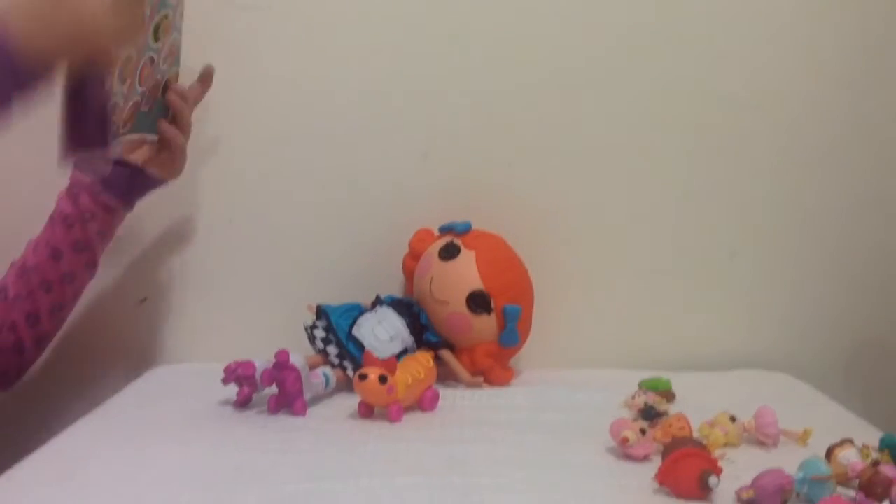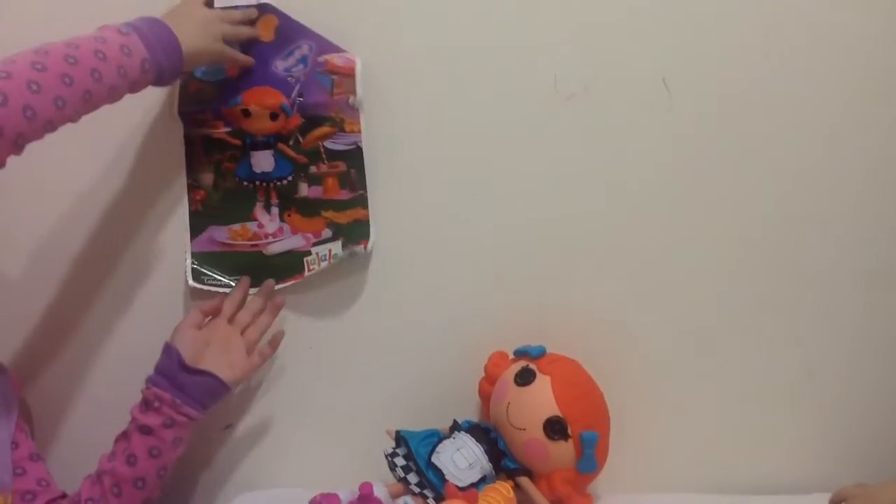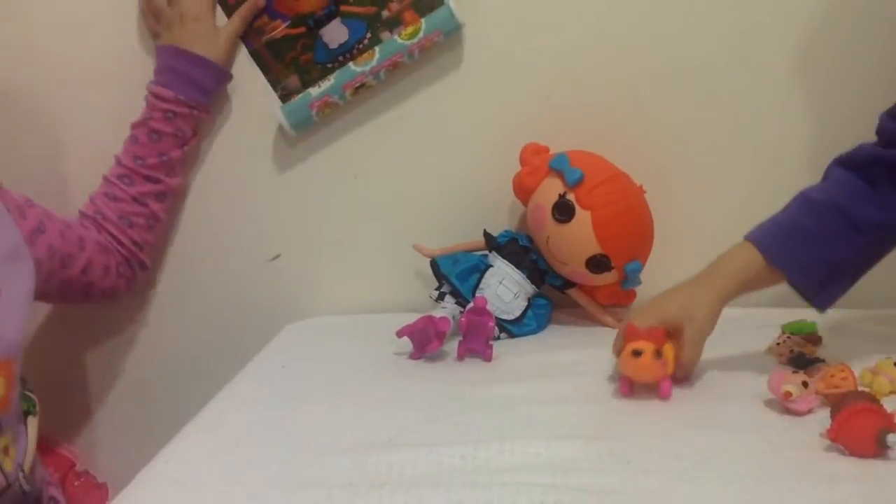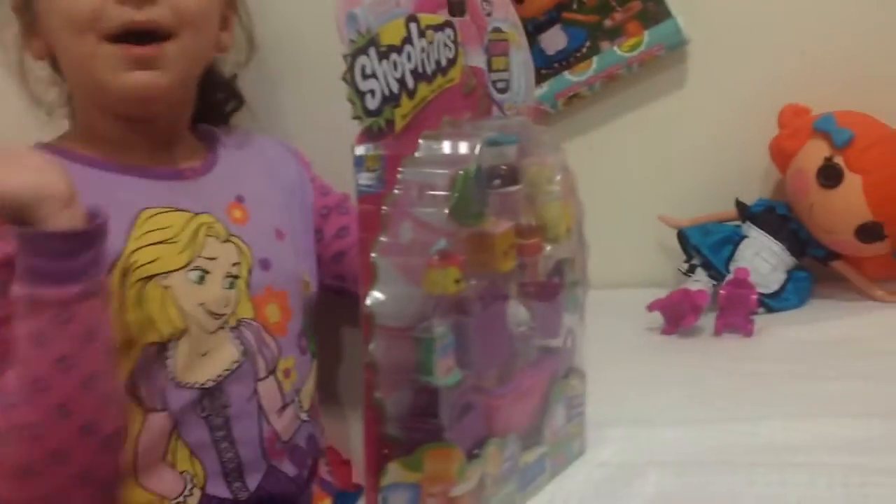So that was our review on Pickles BLT. Make sure you like, subscribe, share and comment to win this Shopkin pack. Bye!